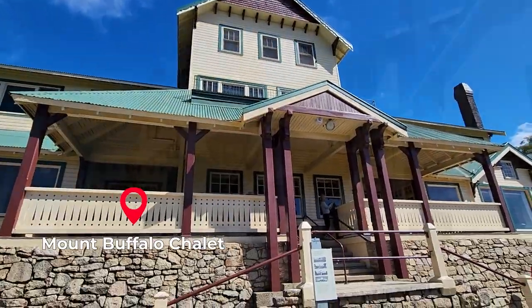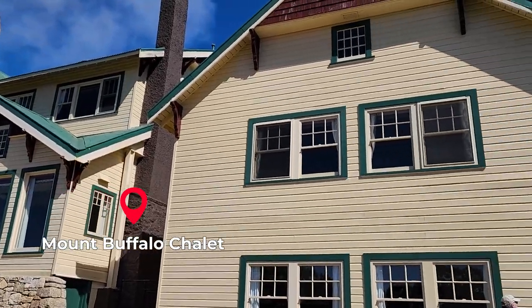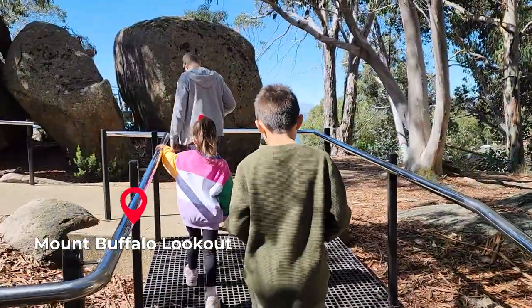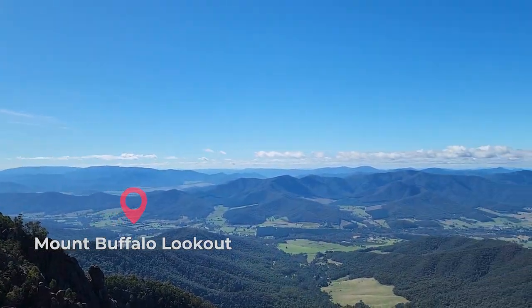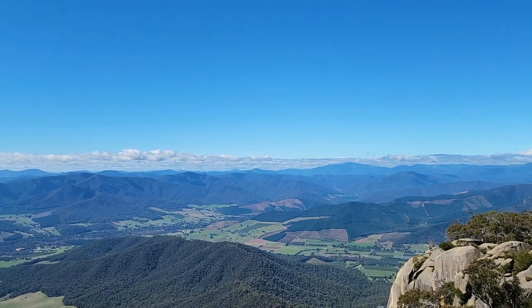We spent a day exploring Mount Buffalo. This is the Mount Buffalo chalet - it hasn't been operating for years and years. We had a look through the window and it was very fancy, you know, the old cottage style. There are a couple of lookouts on the other side of the chalet and the views are just spectacular.